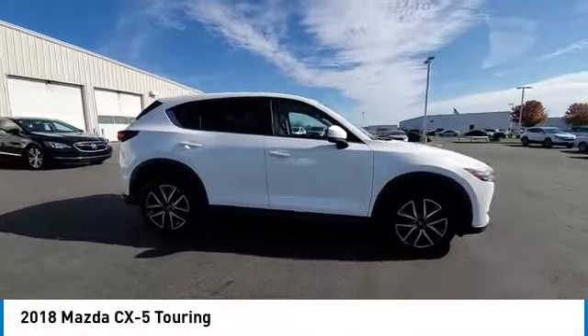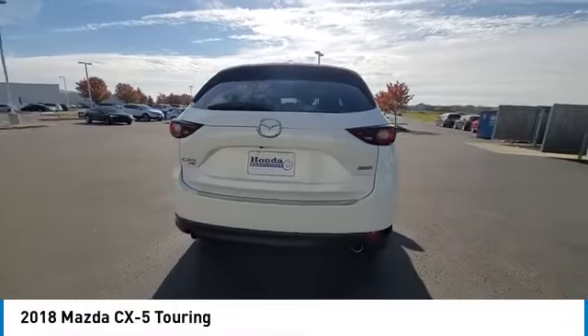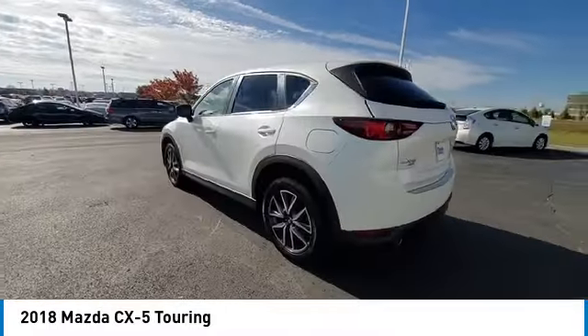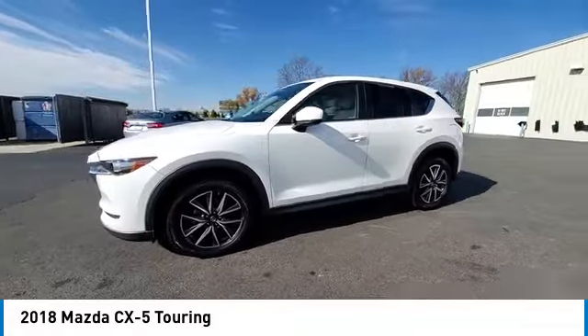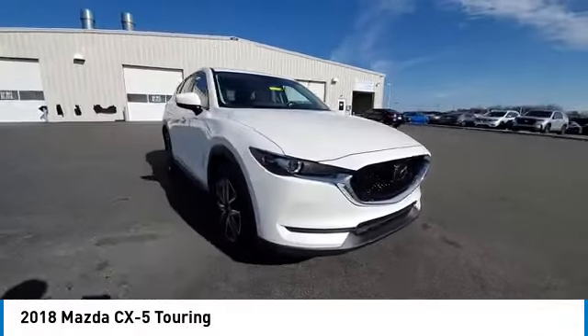You are going to love the 2018 CX-5. With its fuel efficient engine, engaging driving experience and daring styling, the Mazda CX-5 is a good choice for those seeking a sporty yet thrifty crossover SUV.